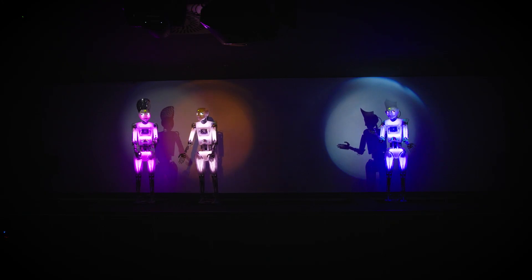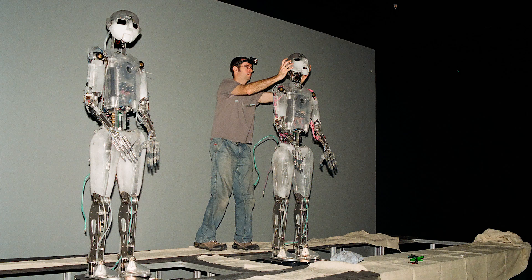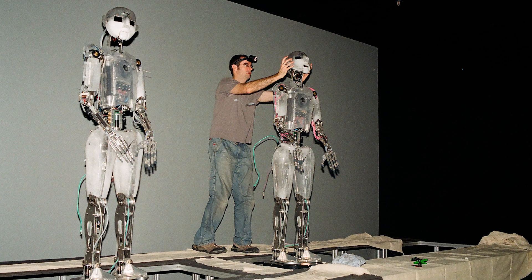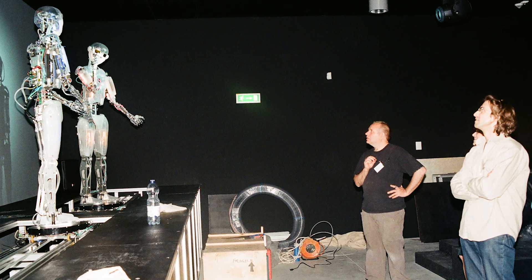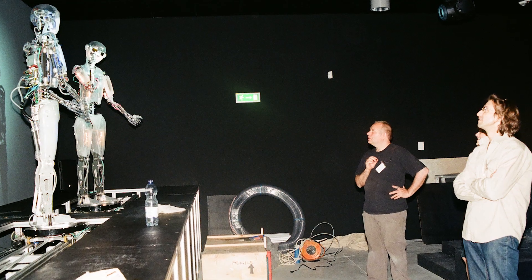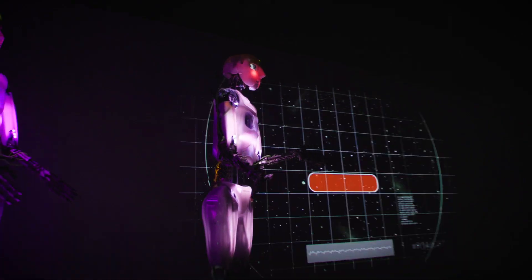The theatre we're looking at is actually the second iteration of robotic theatres at Copernicus Science Centre. The original was installed in 2011 and ran for 20,000 performances. Robotic theatre is more than just robots — a theatre show is lighting, it's projection, it's sound.